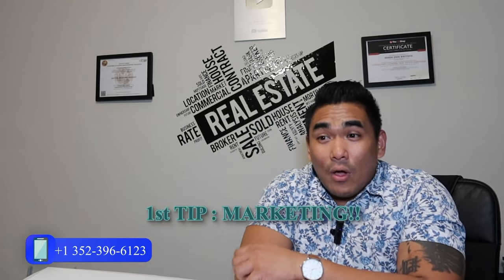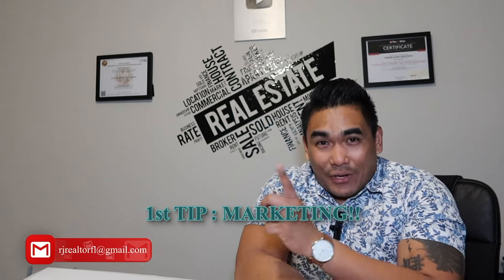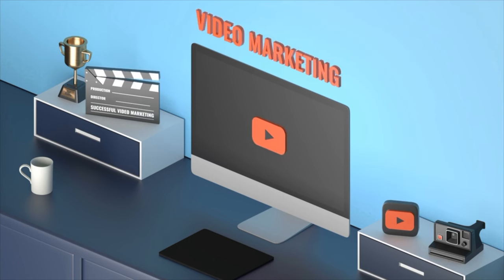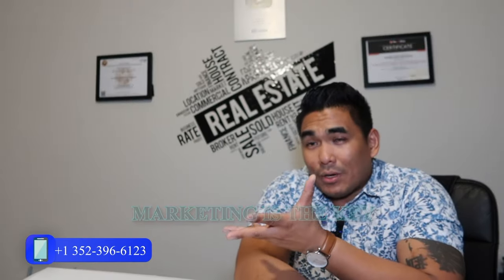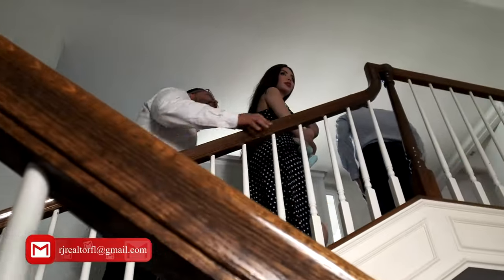Number one — when you are selling a property, or really selling anything, always think about marketing. Marketing is the key to selling something. Because if you cannot market your property, it will be hard to sell. Even if the item isn't great, if your marketing is really good, that item will get sold quickly and also at top dollar.